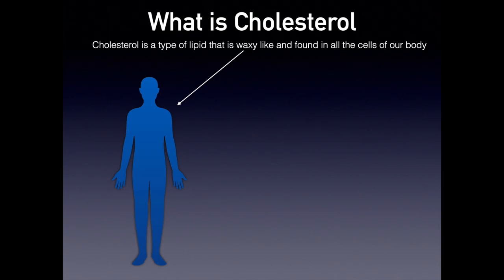First, what is cholesterol? Cholesterol is a type of lipid that is waxy and found inside our body. All the cells — in fact, the cell membranes — have a portion that is made of cholesterol, and you need this cholesterol to function; otherwise we cannot survive.